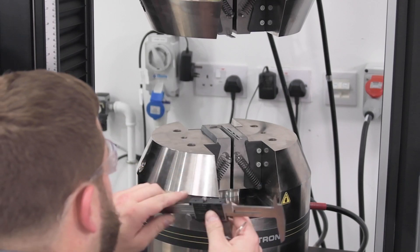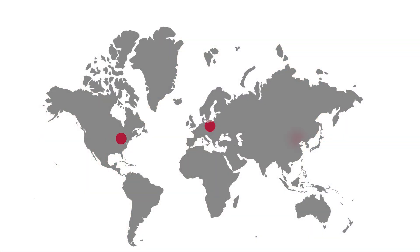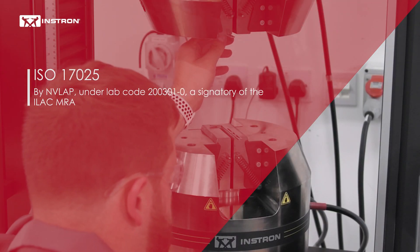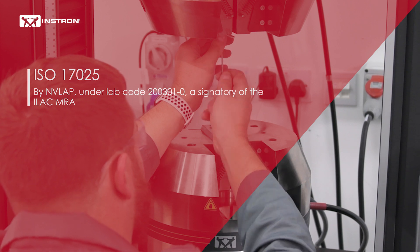Instron has specialized engineers who can provide alignment. Our global field service engineers are audited in accordance with our accreditation to ISO 17025 by NAVLAB under LABCO 200301-0, a signatory of the ILAC MRA.